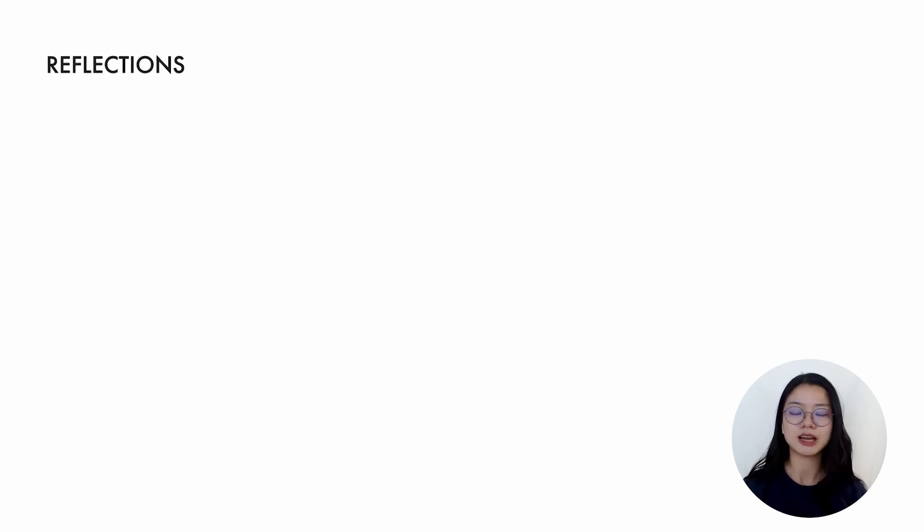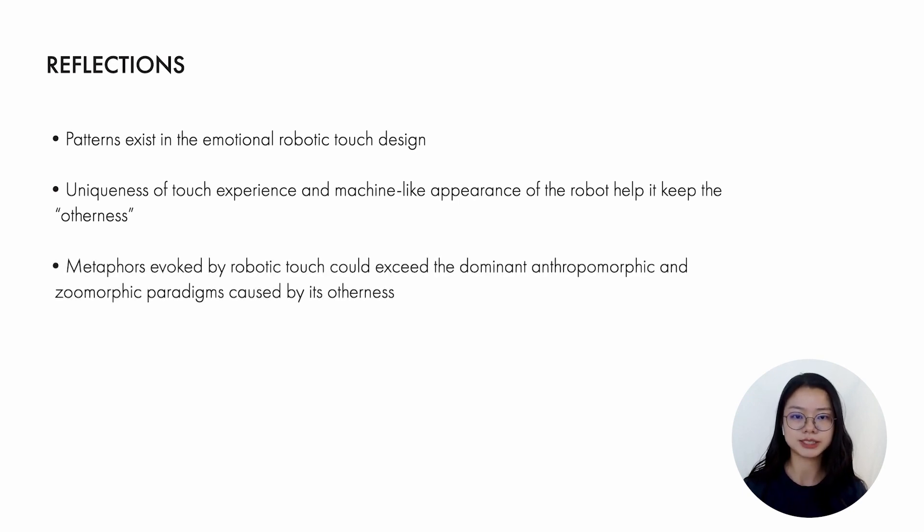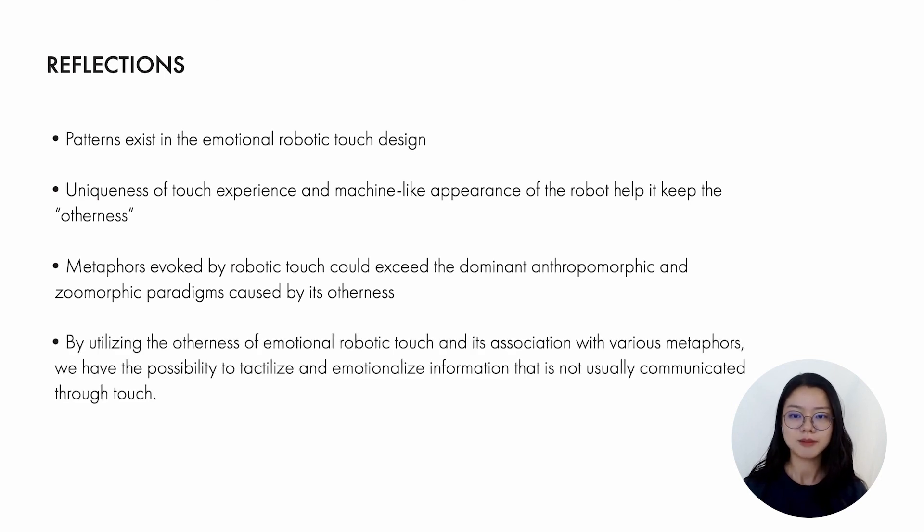Here are the main reflections in our work. Although human perception of touch is sensitive to individual differences, patterns indeed exist in emotional robotic touch design. The uniqueness of touch experience and the machine-like appearance of robots help it maintain otherness. Metaphors invoked by robotic touch could exist beyond the dominant anthropomorphic and zoomorphic paradigms caused by its otherness. By utilizing the otherness of emotional robotic touch and its association with various metaphors, we have the possibility to tactilize and emotionalize information that is not usually communicated through touch.